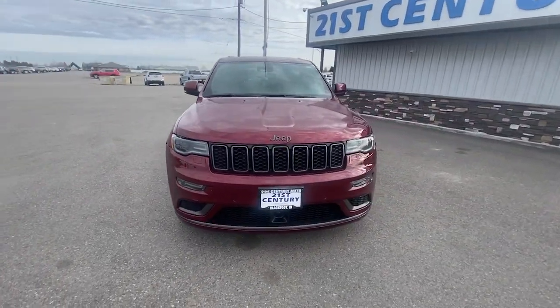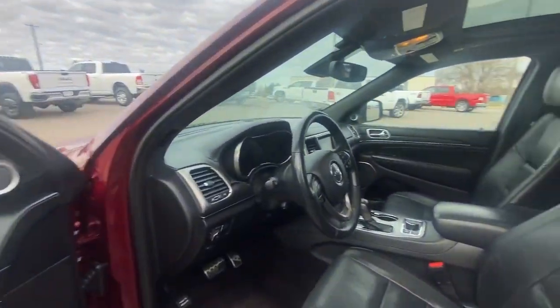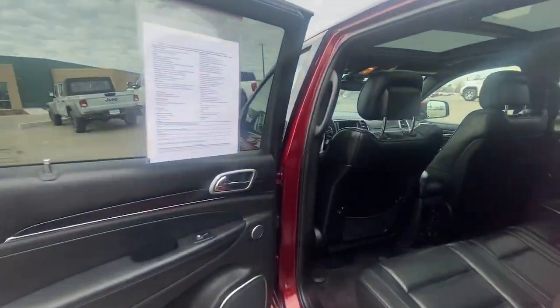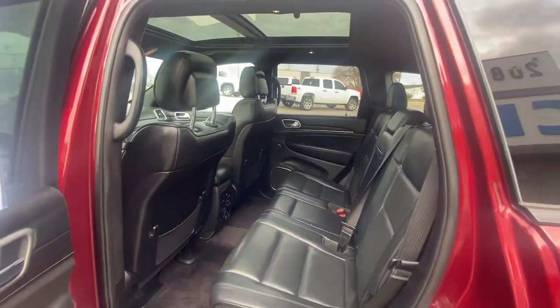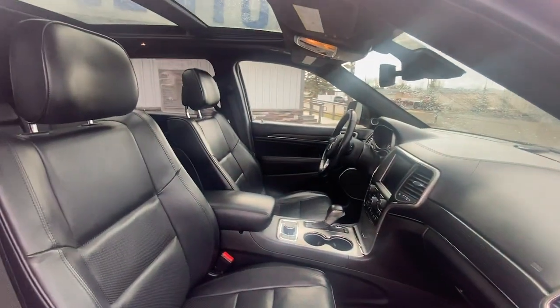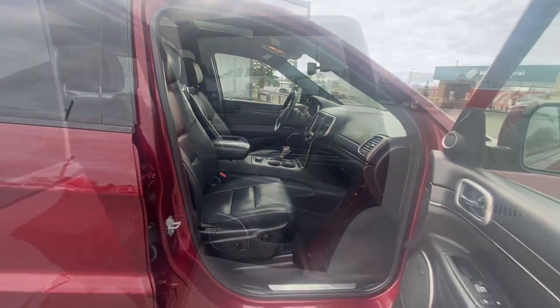The following are some of this vehicle's highlighted options: heated steering wheel, Apple CarPlay and/or Android Auto, navigation system, keyless entry, moonroof, heated mirrors, backup camera, remote engine start, cooled front seats.